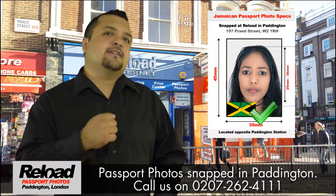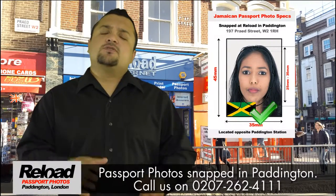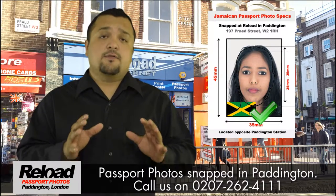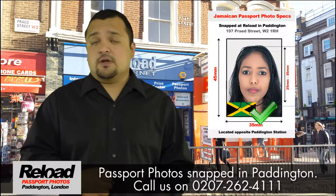The Jamaican High Commission have very exacting standards that your passport photos must meet, or your passport photos will be declined. Interestingly, one of those standards states that no machine photos or kiosk photos will be allowed with your Jamaican passport or visa photo application.